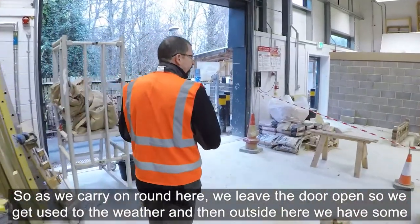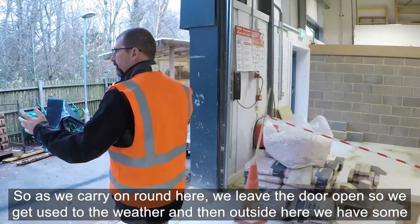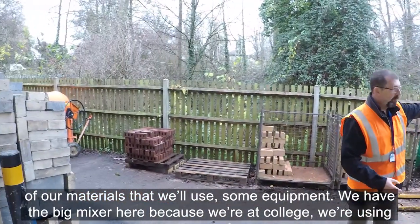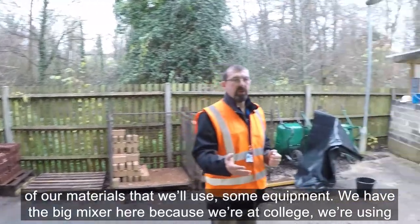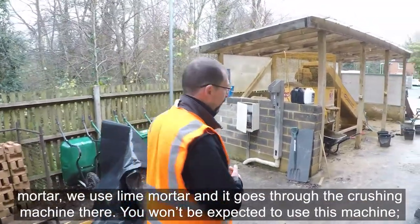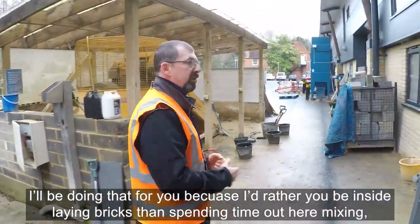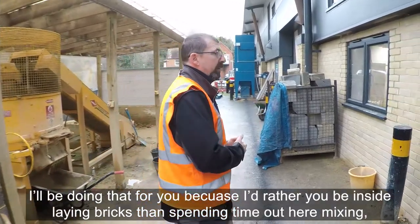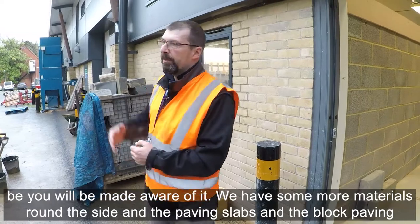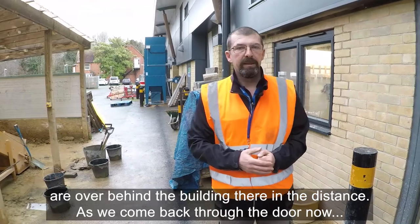We leave the door open so we get used to the weather. Outside here we have some of our materials and equipment. We have the big mixer here — at college we're using mortar, we use lime mortar and it goes through the crusher machine there. You won't be expected to use this machine; I'll be doing that for you because I'd rather you be inside laying bricks, but you will be made aware of it. We have some more materials around the side, and the paving slabs and block paving are over behind the building there in the distance.